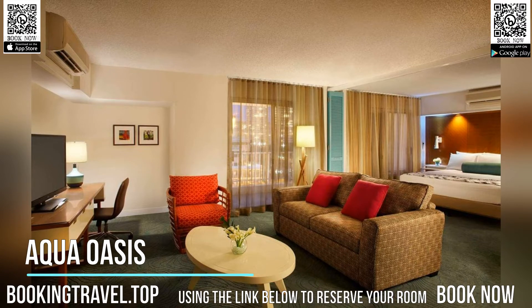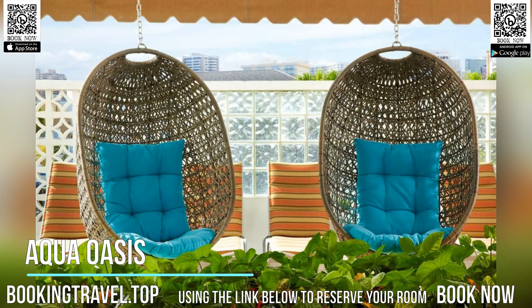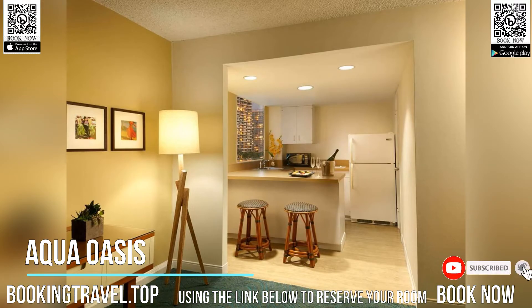Located across from upscale shopping on Luxury Row, Aqua Oasis is 2 minutes walk to the Royal Hawaiian Center and 5 minutes walk to Waikiki Beach.